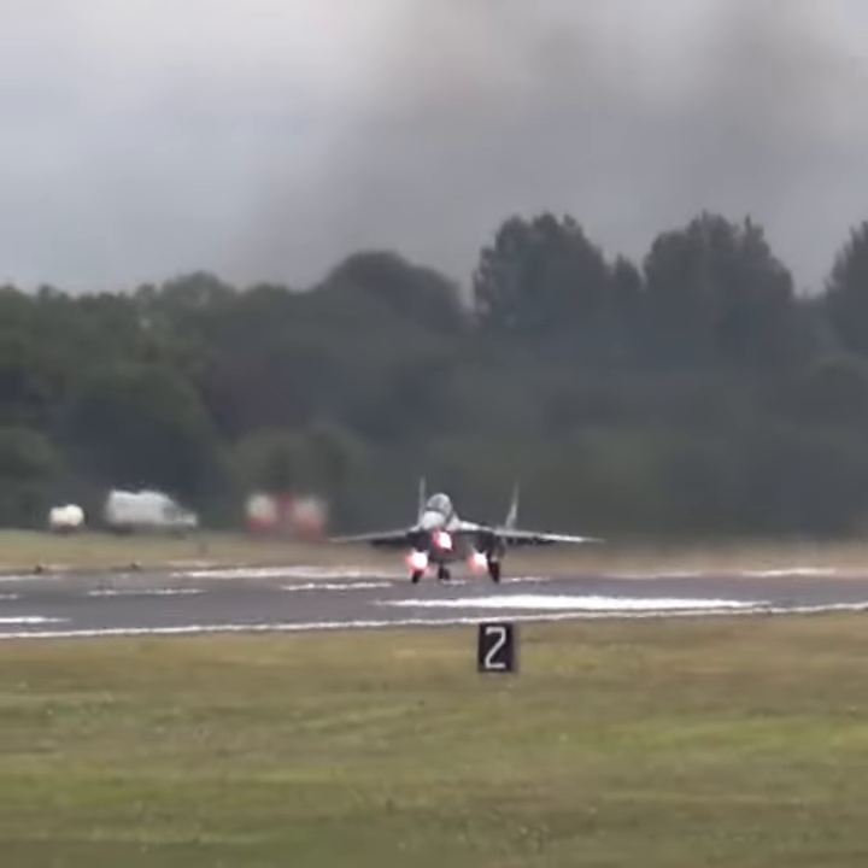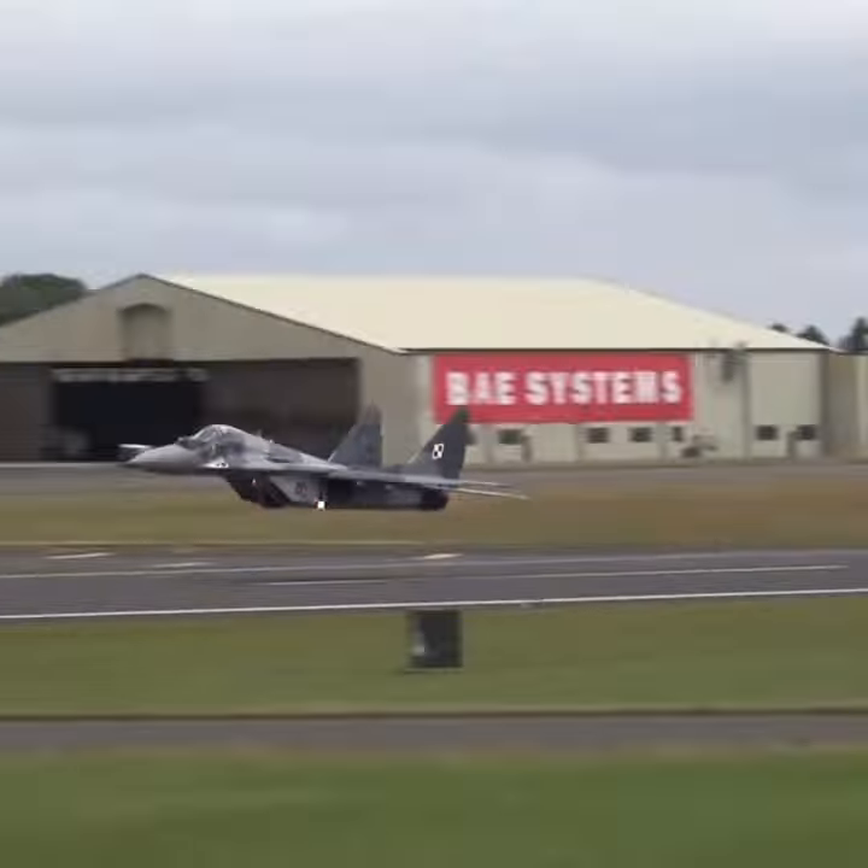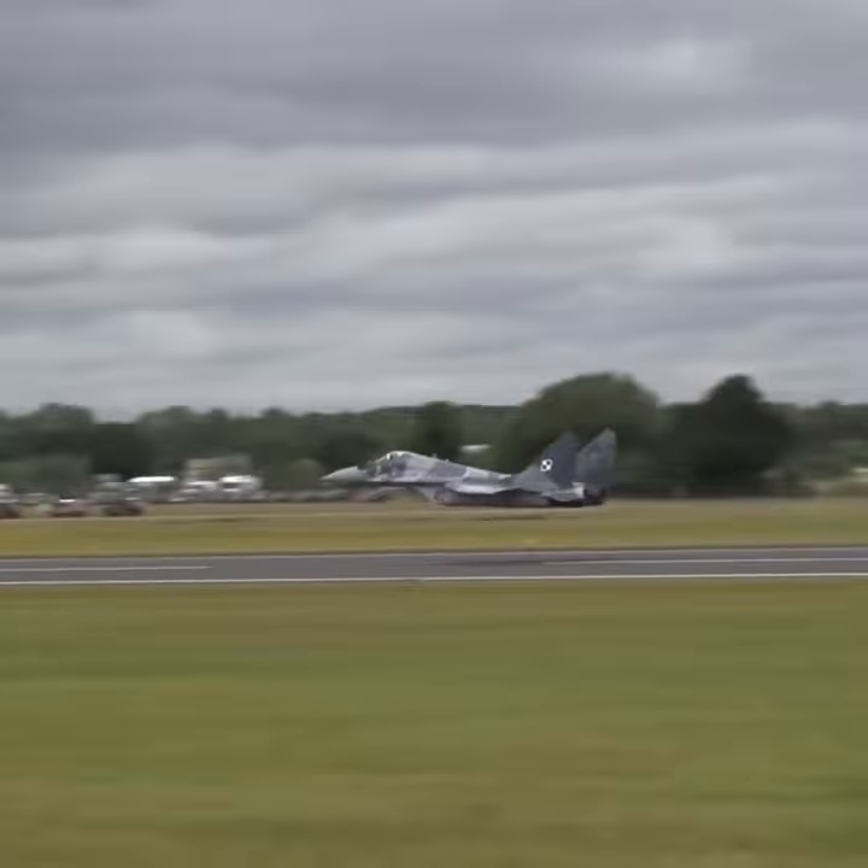The MiG-29 is a twin-engine, supermaneuverable fighter aircraft designed in the Soviet Union.